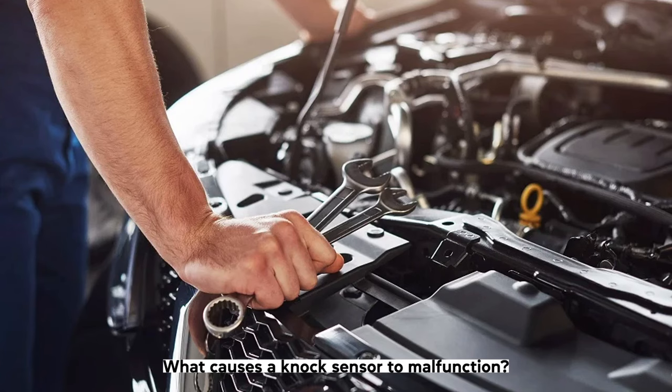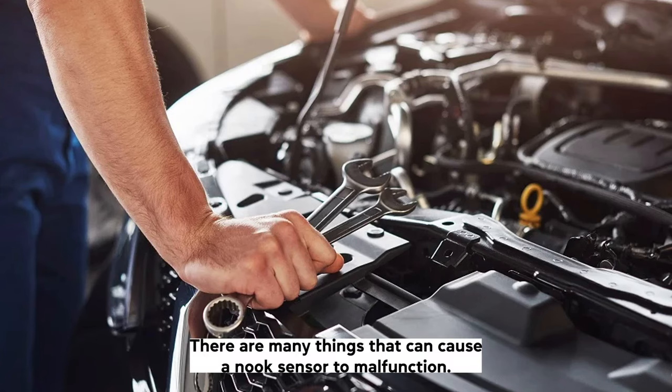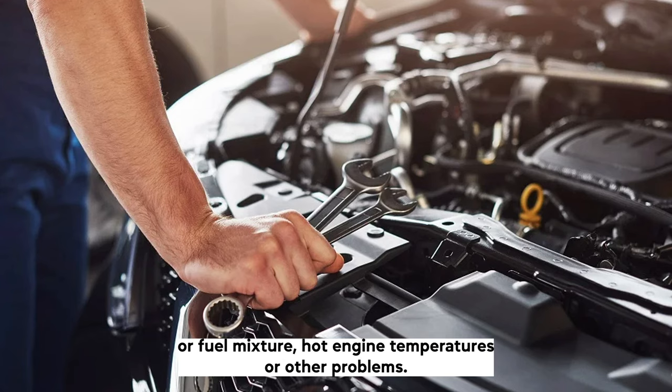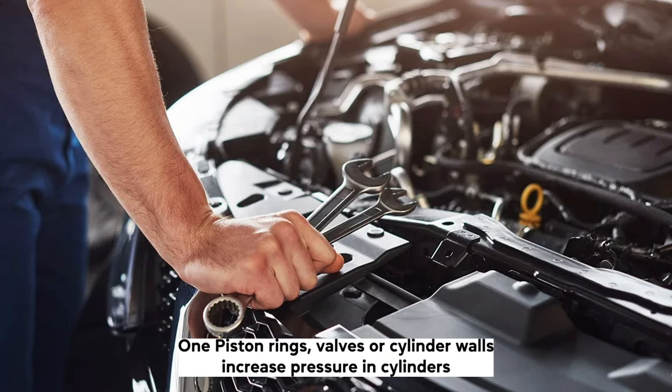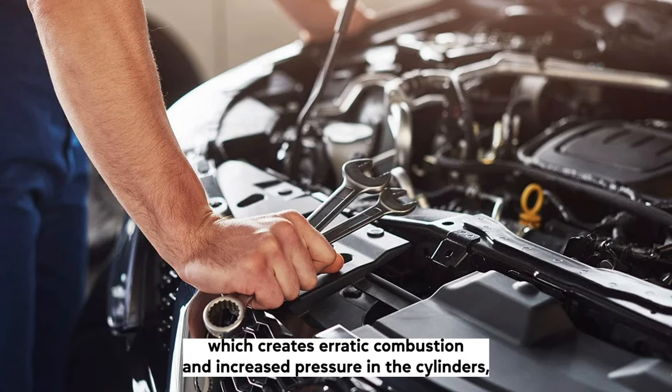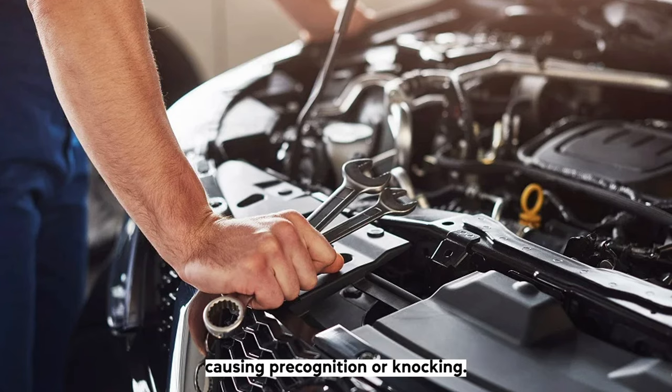There are many things that can cause a knock sensor to malfunction. The most common are: detonation or knocking caused by an overly rich air-fuel mixture, hot engine temperatures or other problems; worn piston rings, valves, or cylinder walls that increase pressure in the cylinders and lead to pre-ignition or knocking; and misfiring spark plugs, which create erratic combustion and increased cylinder pressure, also causing pre-ignition or knocking.